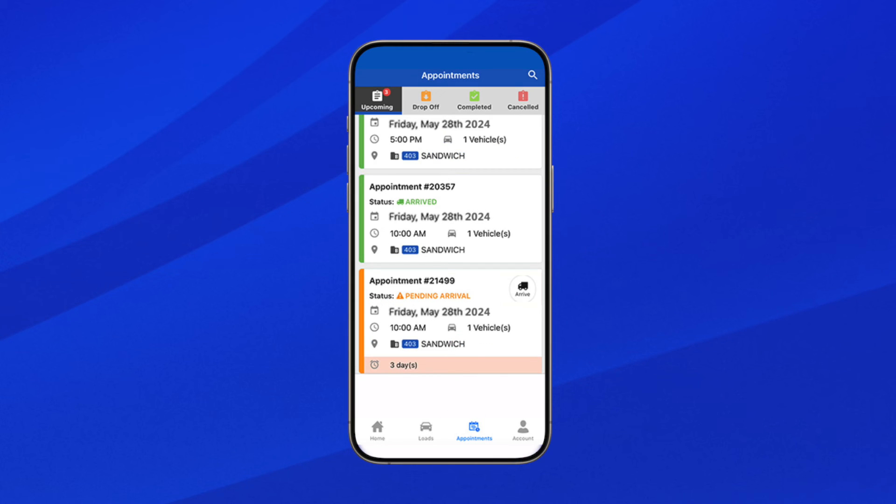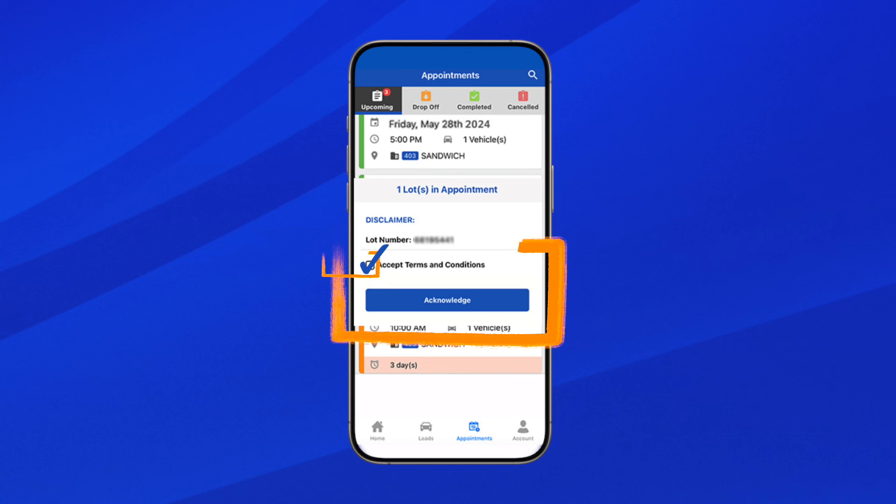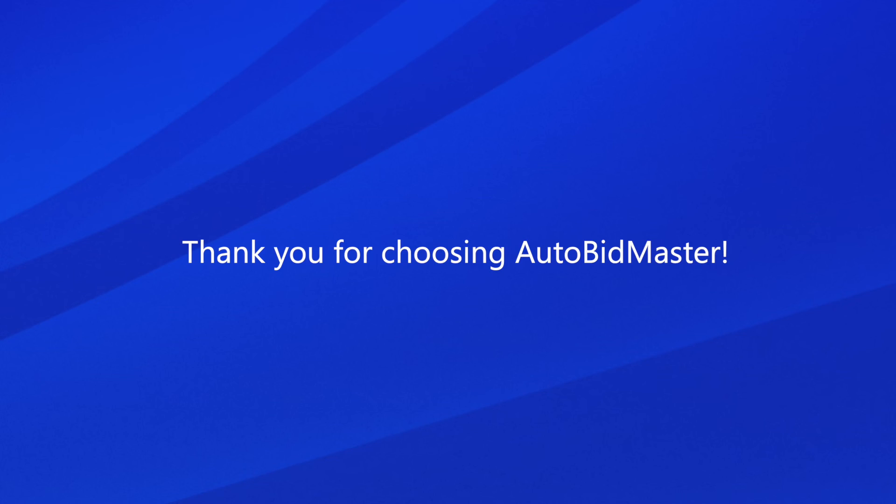Once you've reached the operations center, click Arrive with the truck icon. Tick the box to accept the terms and conditions and click Acknowledge. Auction yard loaders will then know that you are ready and waiting for your vehicle. Thank you for choosing Autobidmaster.